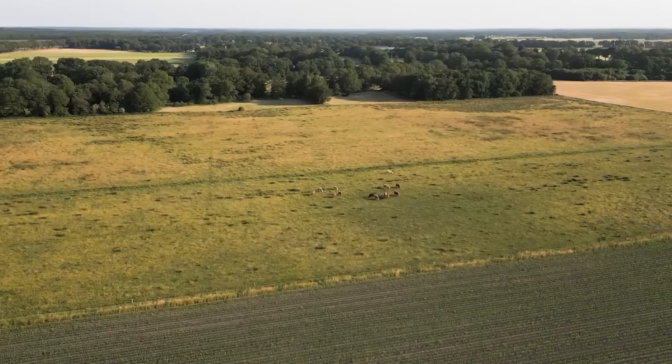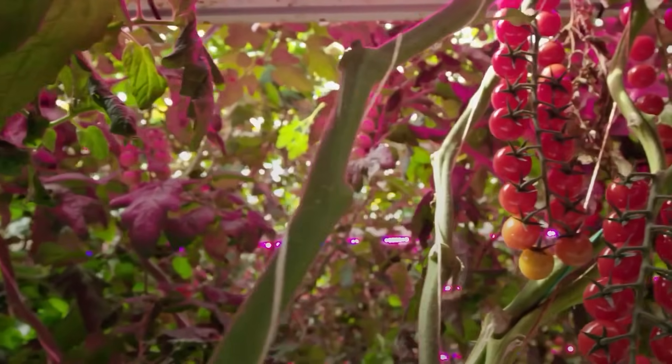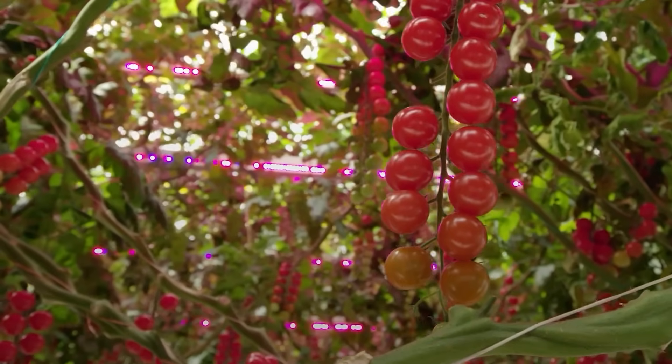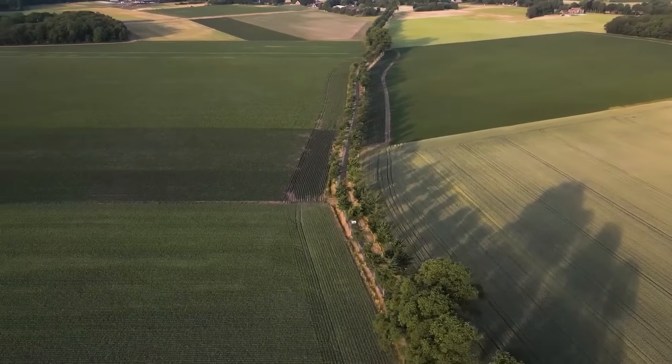In fact, much of the country literally sits below sea level. And yet, despite these limits, the Netherlands is the second largest agricultural goods exporter in the world. That includes vegetables, dairy, meat, flowers, and seeds, sent to over 150 countries every single year. But this didn't happen by chance.